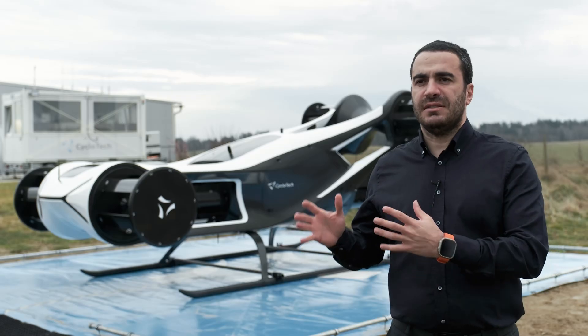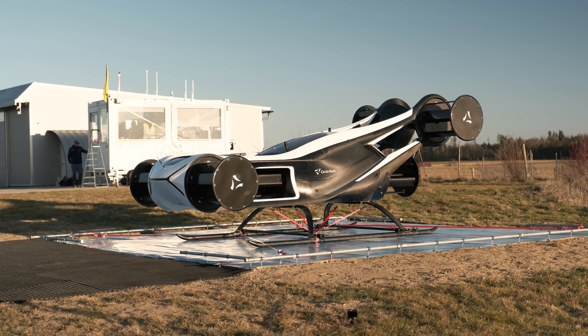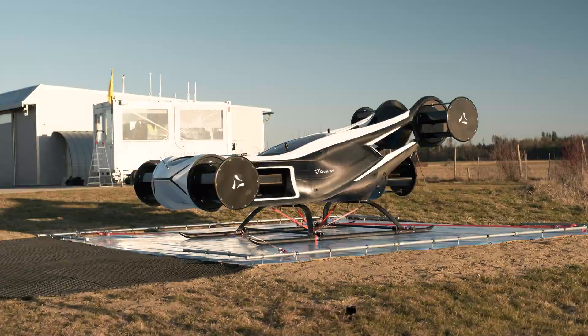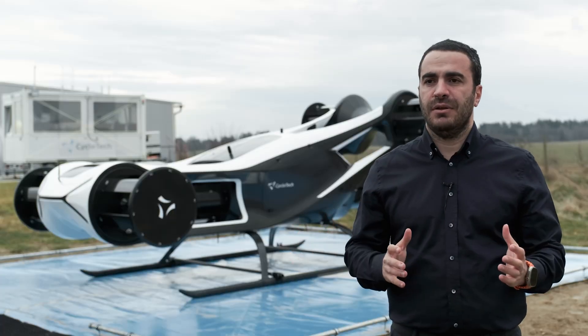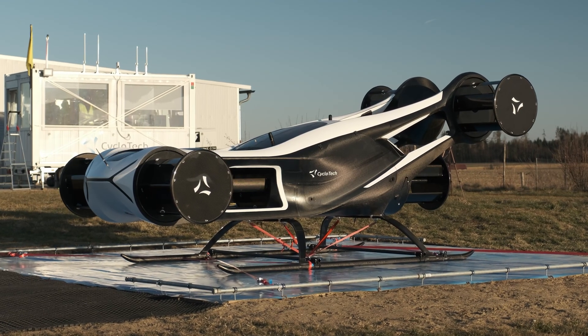With the component and system tests now completed, we are ready to begin ground testing. We are following a structured and comprehensive ground test plan, which provides step-by-step clearance before we take the next big step — our maiden flight. The journey of the Blackbird is accelerating, and we can't wait to share what's coming next.